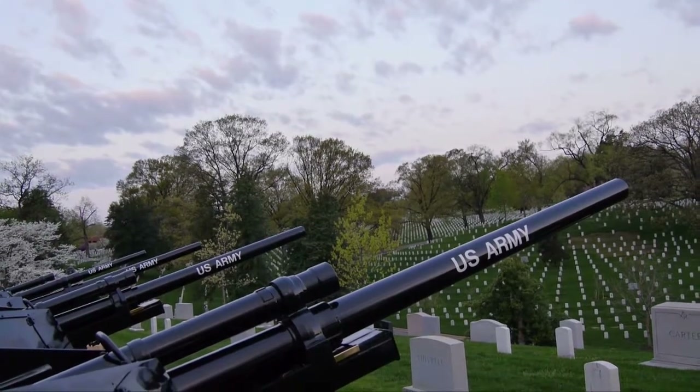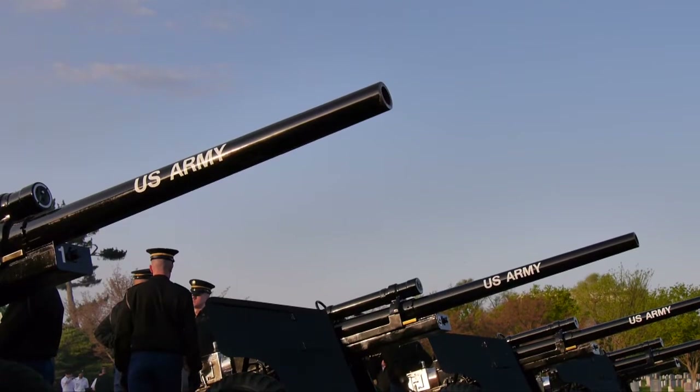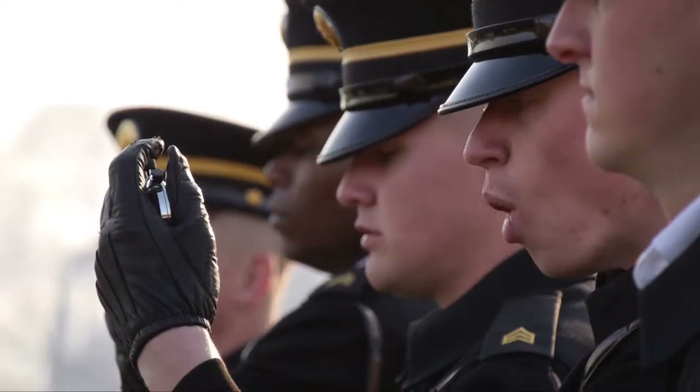13. That's how many of these particular cannons you see here are left in existence that were used in World War II. And the Old Guard's Presidential Salute Battery has 10 of them.